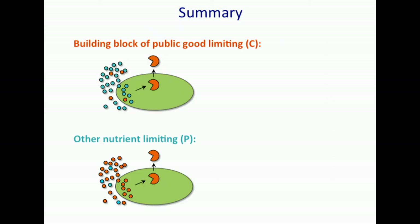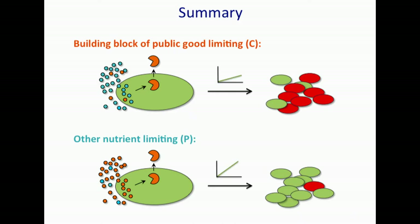In summary: if the building block of the public good is limiting — indicated by orange dots — then you have a trade-off between resource allocation to either growth or secretion. Growth is slowed and cheaters can invade. If another nutrient is limiting — blue dots — that is not part of the public good or the siderophore, then growth rate is as high as it can be, as high as the cheaters', and so there's no invasion. In principle, cooperation is stable.